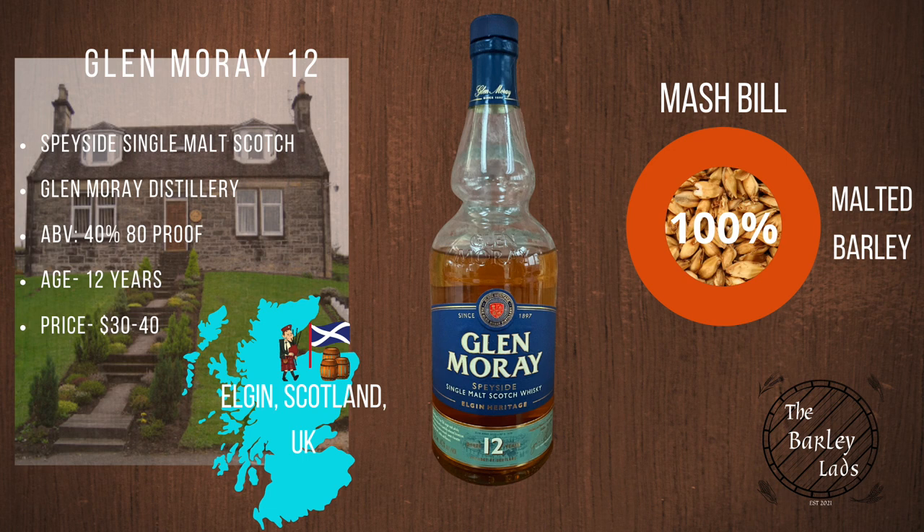This is Glen Marais Heritage 12-year-old, a Speyside Single Malt Scotch from the Glen Marais Distillery in Elgin, Scotland, UK. It's 40% or 80 proof with a 12-year age statement. Price-wise, you should be able to get this between $30 and $40, and it's 100% malted barley.